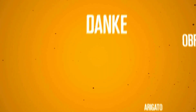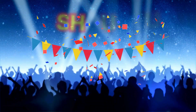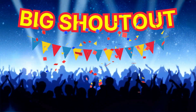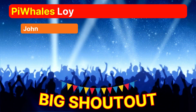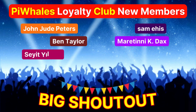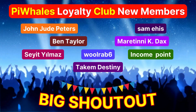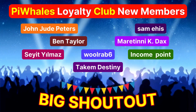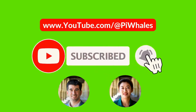A big shoutout to our amazing Pi Whales Loyalty Club members — thank you for your incredible support. Subscribe to our Pi Whales YouTube channel and earn high rewards.